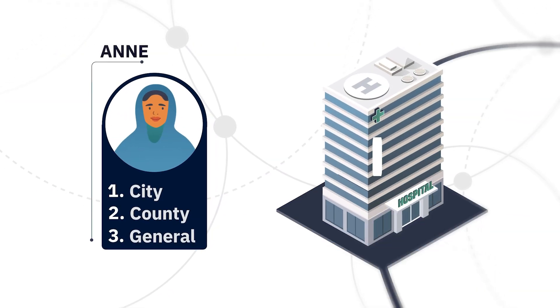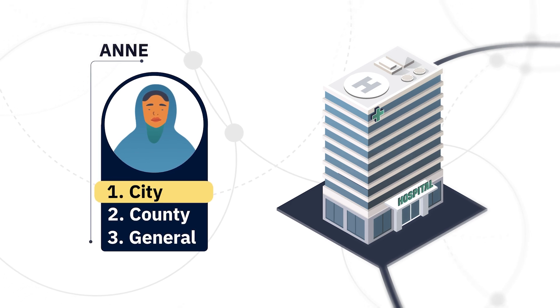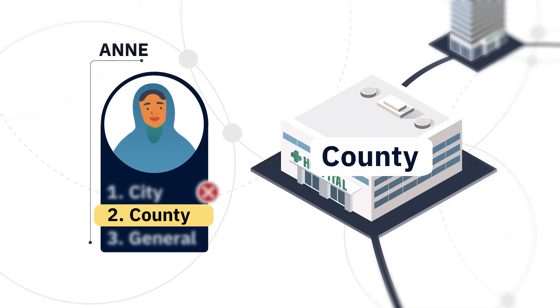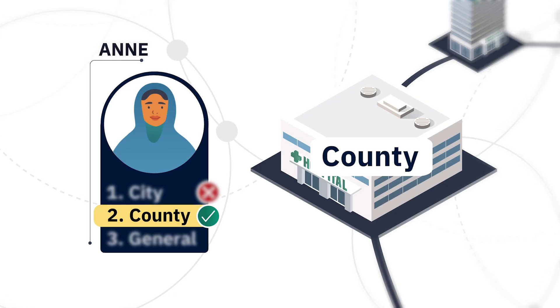The algorithm starts with an applicant's rank order list and attempts to match that applicant to their first choice. If that can't be done, the algorithm will try to match the applicant to the second choice and so on, until the applicant is tentatively matched or all choices on the list have been exhausted.